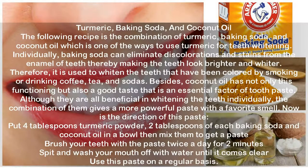Turmeric, Baking Soda and Coconut Oil. The following recipe is the combination of turmeric, baking soda and coconut oil. Baking soda can eliminate discolorations and stains from the enamel of teeth, making the teeth look brighter and whiter. It is used to whiten teeth that have been colored by smoking or drinking coffee, tea and sodas. Coconut oil has a good taste that is an essential factor of toothpaste. The combination gives a more powerful paste with a pleasant smell. Directions: put 4 tablespoons turmeric powder and 2 tablespoons each of baking soda and coconut oil in a bowl, then mix to get a paste. Brush your teeth with the paste twice a day for 2 minutes. Spit and wash your mouth with water until it runs clear. Use this paste on a regular basis.